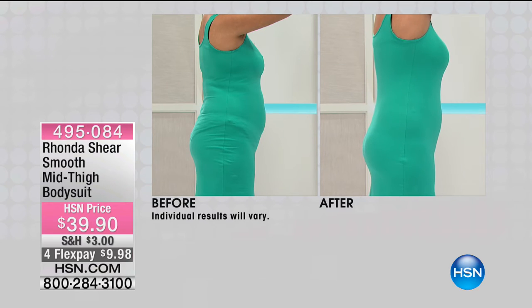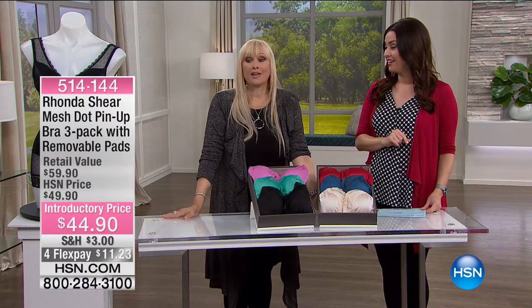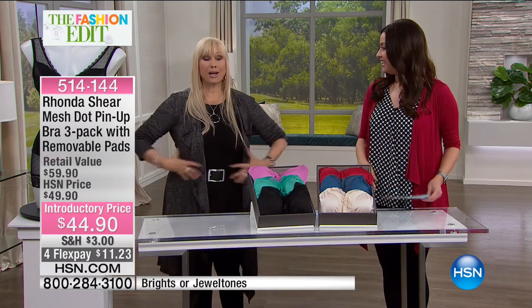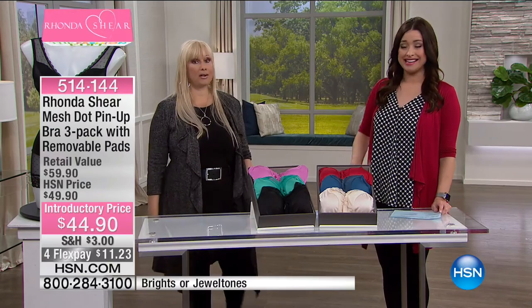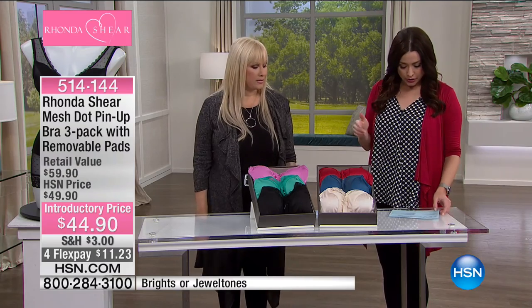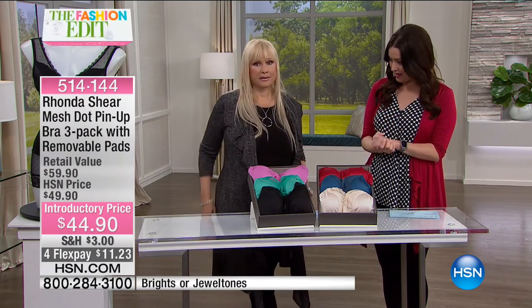Look at how that bodysuit smooths you out under even a little spring dress. When Rhonda gets that excited about something, you need to grab it. For under $40 it's your bra, tummy control, and everything you need — you won't find one piece of shapewear for under $40 that does all that. We'll let you know when it's spoken for. Moving on now to our final quantity of the mesh dot pin-up bra three-pack with removable pads.